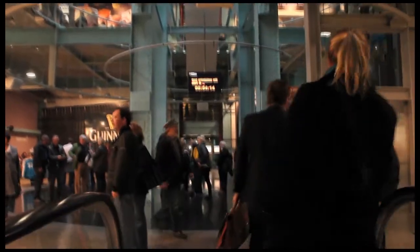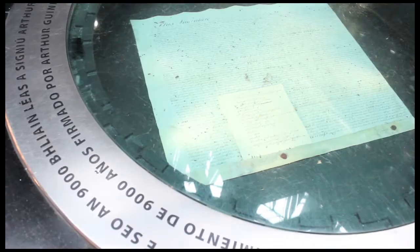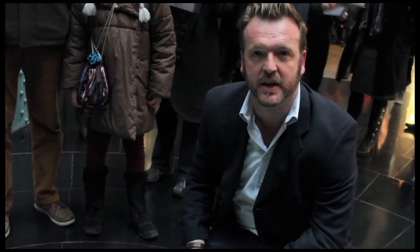Welcome to the Guinness Storehouse. This is the original lease that Arthur Guinness signed back in 1759. Arthur was a smart Irishman because the lease is for 9,000 years, and this is also the reason we celebrate Arthur's Day every year in September.